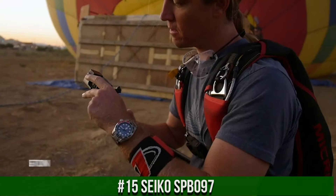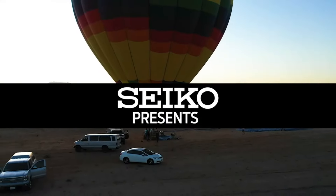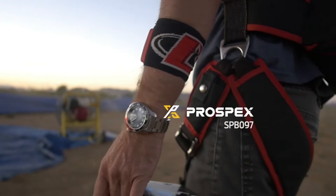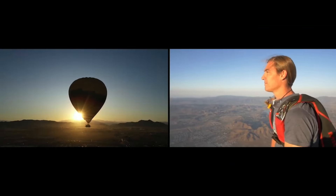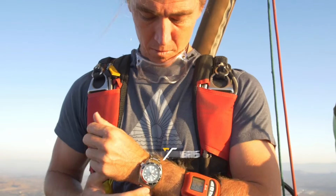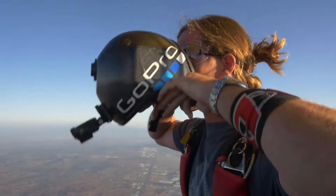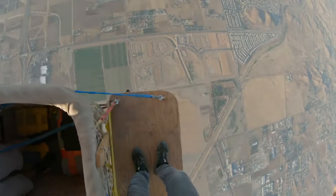Number 15: Seiko SPB097. Dial window material type: sapphire. Display type: analog. Case material: stainless steel, super hard coating with stainless steel bezel. Special features: chronograph movement, automatic with manual winding capacity. Water-resistant depth: 200 meters.